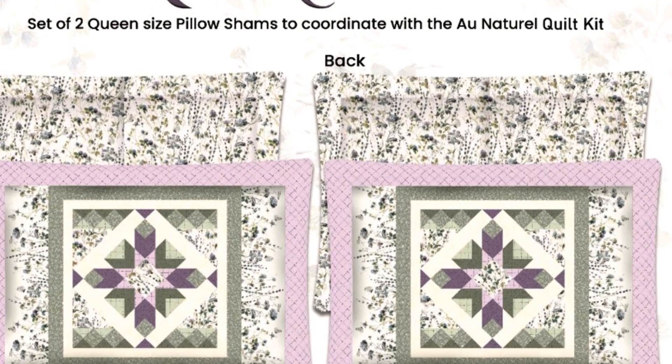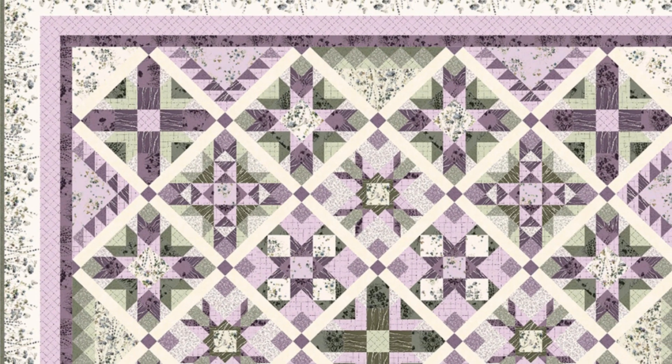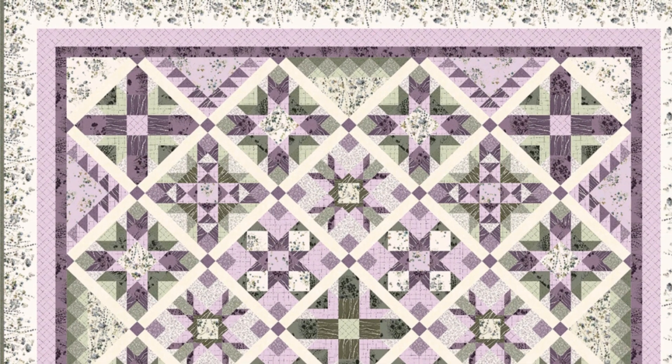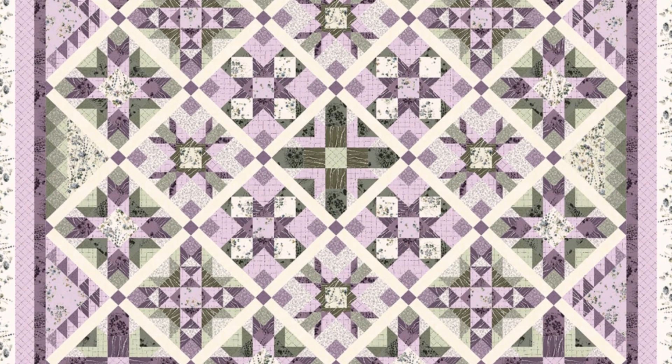First up is the stunning quilt kit from this collection. This is a set of two 36-inch by 26-inch pillow shams. This will pair well with the 93-inch by 93-inch soft watercolor floral queen quilt. Now let's move on to the fabric collection itself behind these quilt kits.